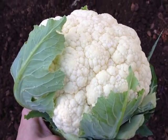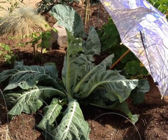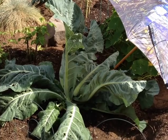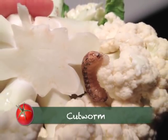Yesterday I harvested another beauty. Between an early February heat wave — the leaves look like lace — and a hungry cutworm, I was lucky to get half a cauliflower out of this plant.